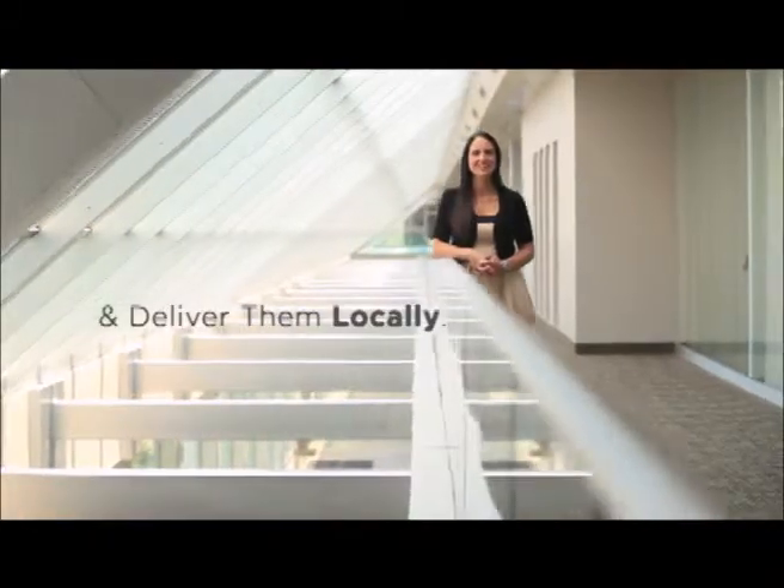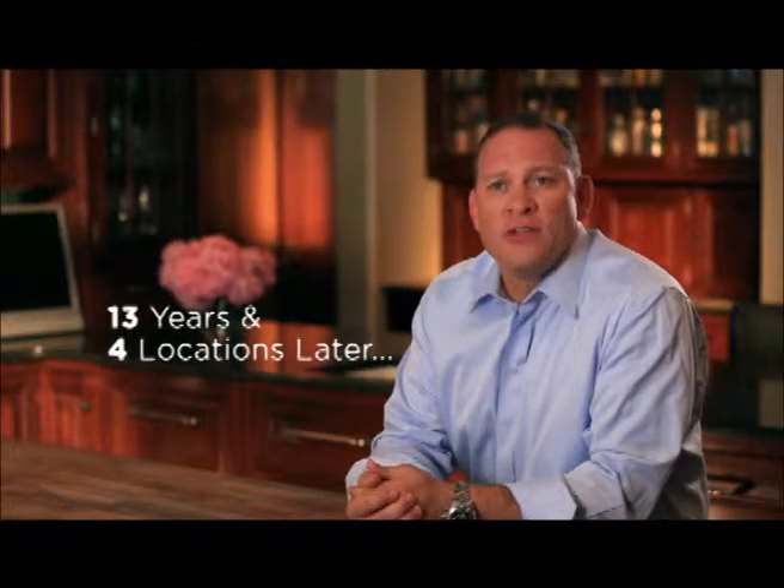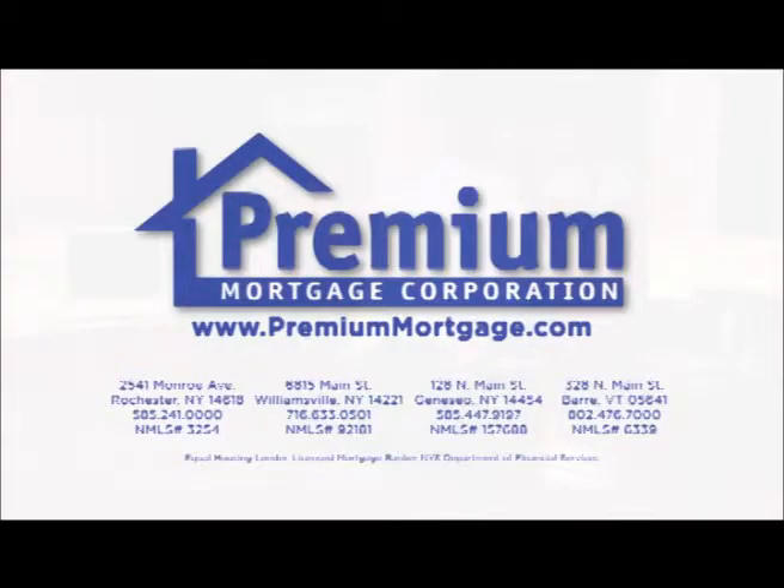Every time I hire someone, I tell them to treat every customer like you're going to run into them at the grocery store — because they will. Now, 13 years and four locations later, we've lent billions to homebuyers in the communities we serve. Premium Mortgage — we are the experts in home finance.